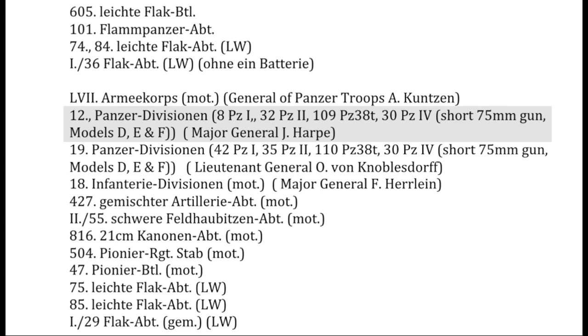The 12th Panzer Division was part of the 57th Army Corps. It was equipped with 8 of the light Panzer I's, 32 Panzer II's, 109 of the Czech-built Panzer 38 T's, and 30 of the more modern Panzer IV's.